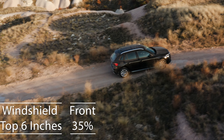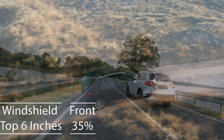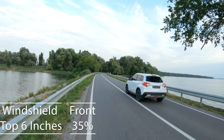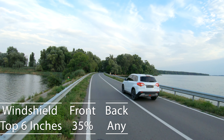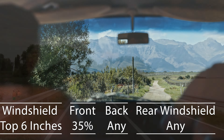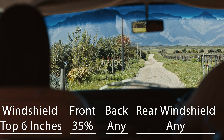Shifting gears to SUVs and multipurpose vehicles, the rules adapt slightly. On the windshield, only the top six inches can be tinted, and front side windows must allow more than 35% of light. For the back side and rear windows, you're granted the freedom to choose any tint darkness — an accommodating approach for those who value privacy and UV protection.